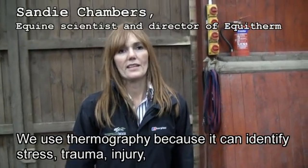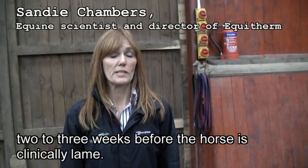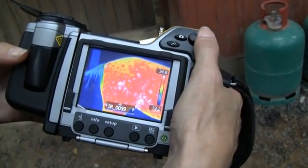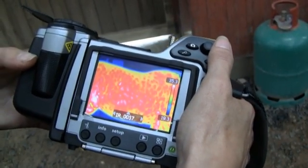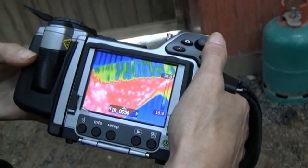We use thermography because it can identify stress, trauma, and injury two to three weeks before a horse goes clinically lame. The FLIR B335 thermal imaging camera is compact and light, but with a resolution of 320 by 240 pixels it provides the kind of detailed images you need to diagnose these kinds of injuries.